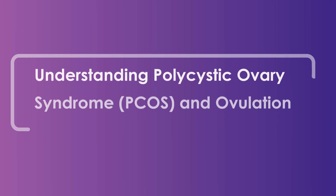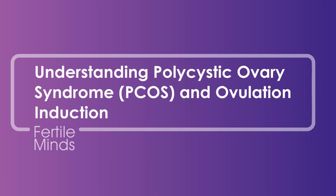Welcome to Fertile Minds. My name is Dr. Kath Whitton and I'm a fertility specialist at IVF Australia. Today I want to take a look into PCOS, polycystic ovarian syndrome. This is a common syndrome that affects around 10% of women in their reproductive years. However, most women that have it don't actually realise until they start to embark on that journey of trying to conceive. Let's take a look at PCOS and ovulation induction, which is a common treatment.